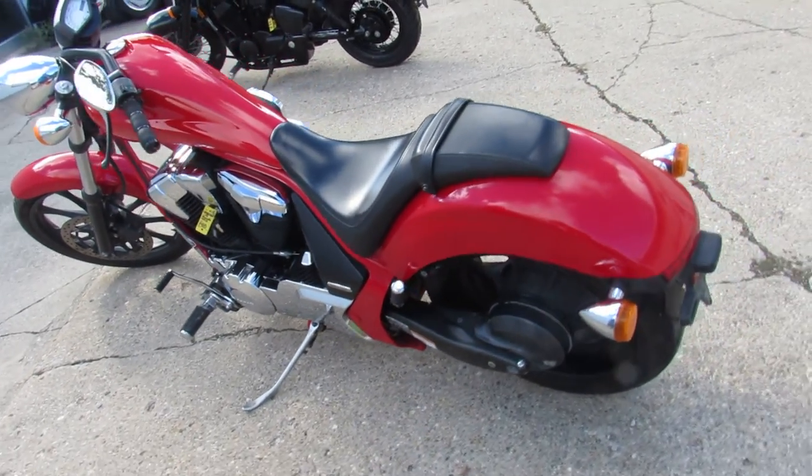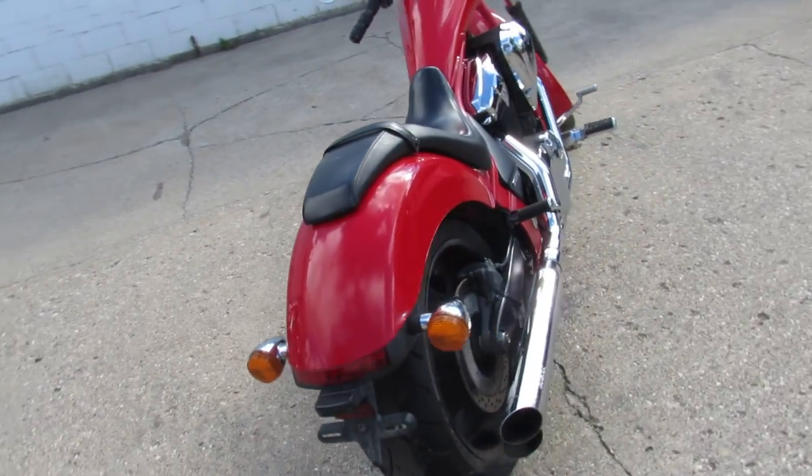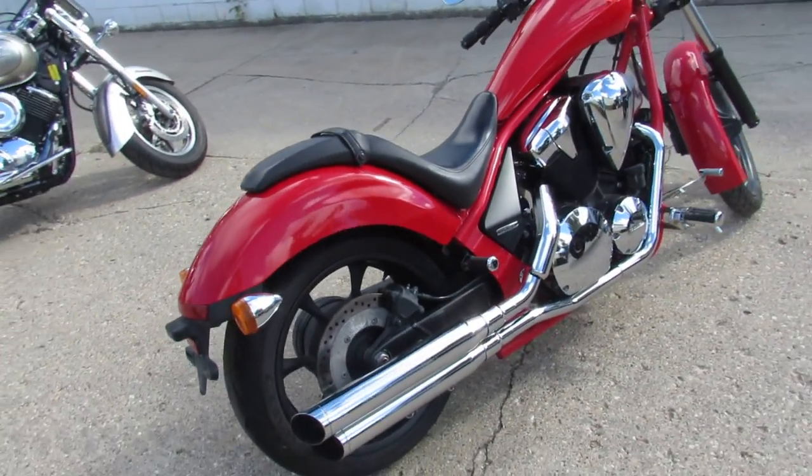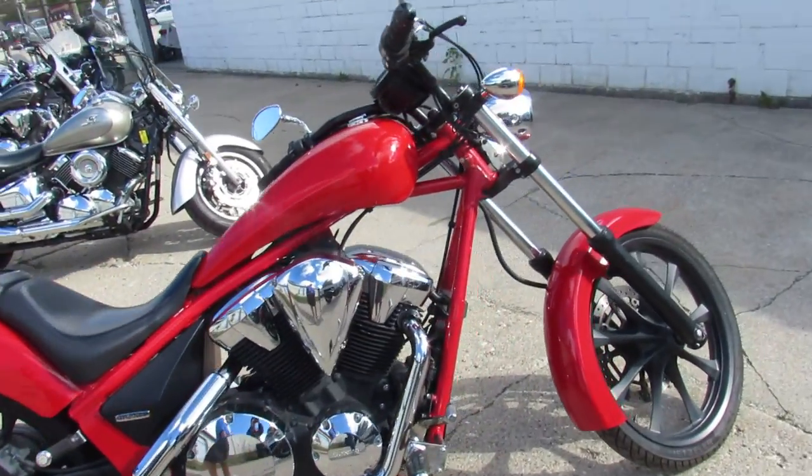Hey guys, ApprovalPowerSports.com here doing some videos on some used bikes we just got off the truck. This one here is a 2013 Honda Fury for sale. Comes with only 8,121 miles. Super clean bike.